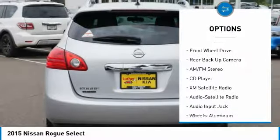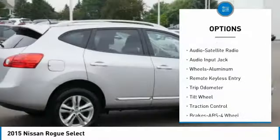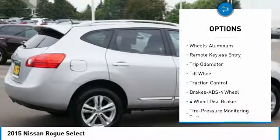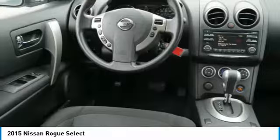Traction control, anti-lock braking system, XM satellite radio, backup camera, air conditioning, power steering, cruise control, aluminum wheels, AM FM stereo radio, rear defrost.